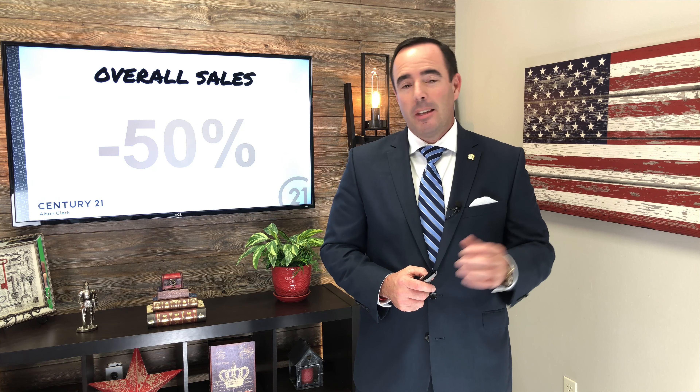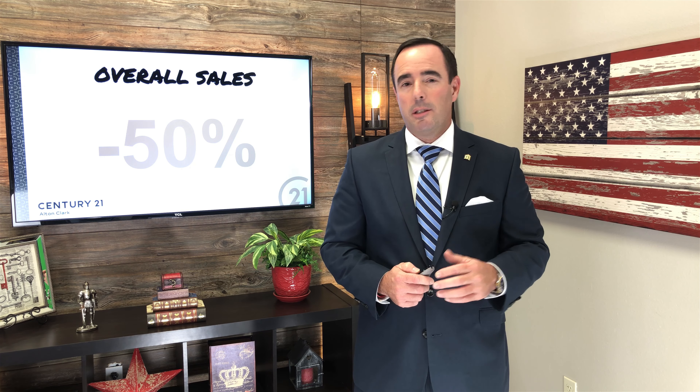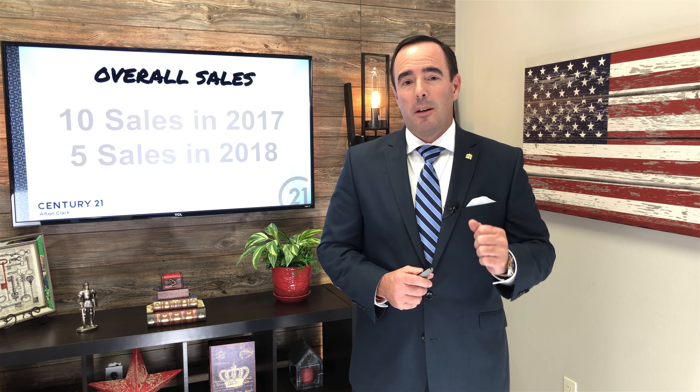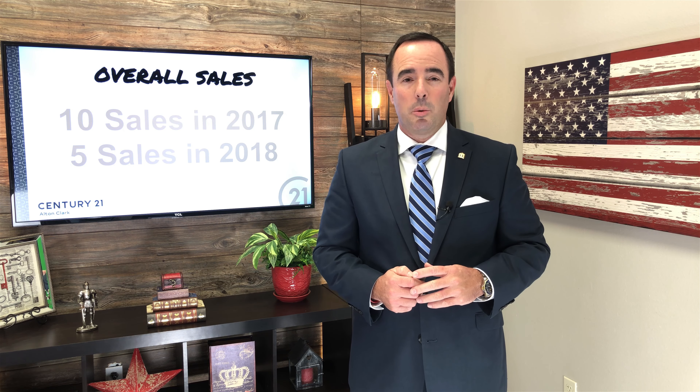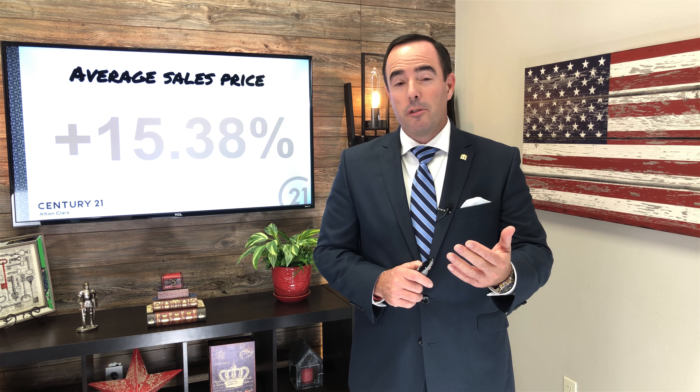I'm going to be doing that all throughout 2019. But first, let's take a quick look back at 2018 so you get a good understanding of where things sit currently. A little bit of bad news on that front — home sales were actually down 50% in 2018 when compared to 2017. In 2017 there were 10 sales, and there were only five properties that sold in 2018.